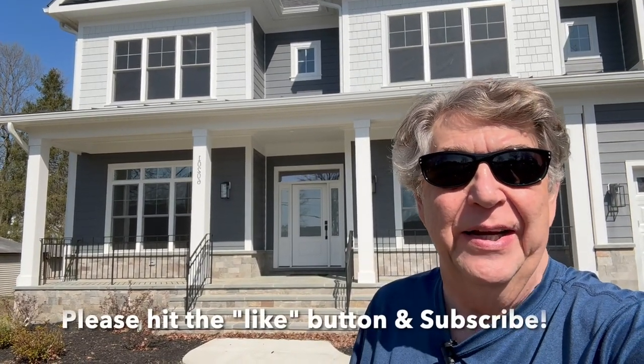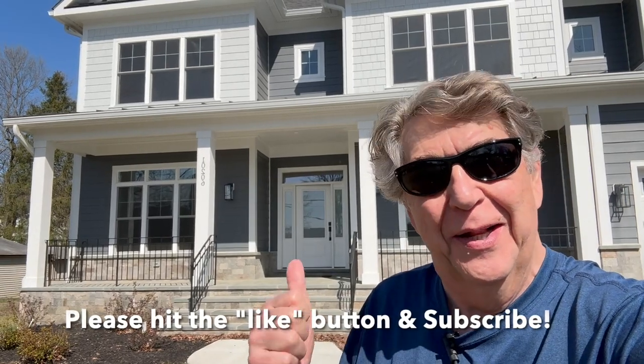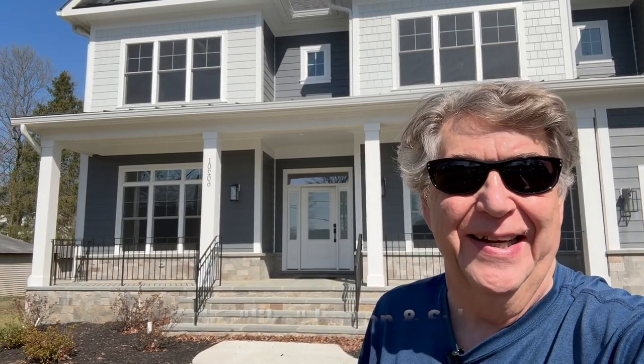Hello there, Lou Sigatov. I'm here previewing a home at 10-206 Lake Lane in Oakton, Virginia. Let's go inside and check this thing out.